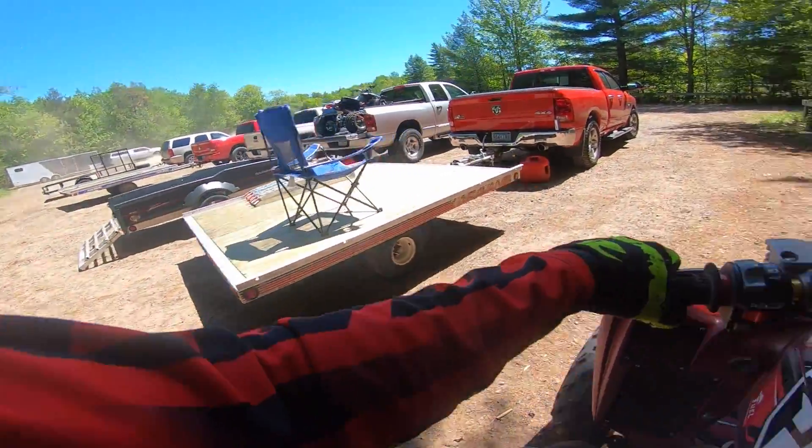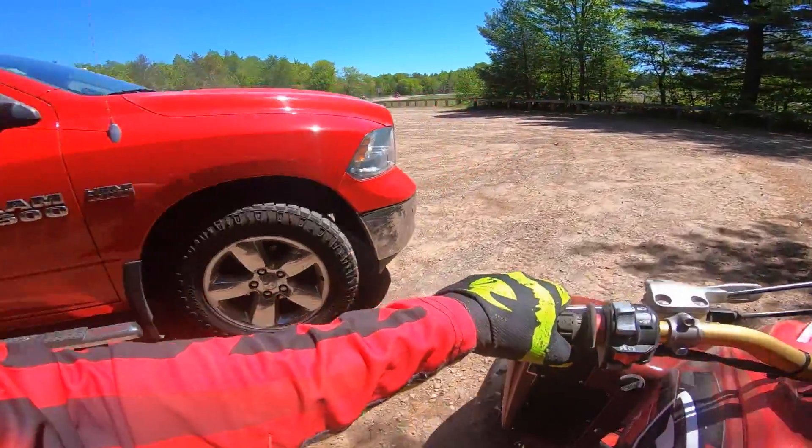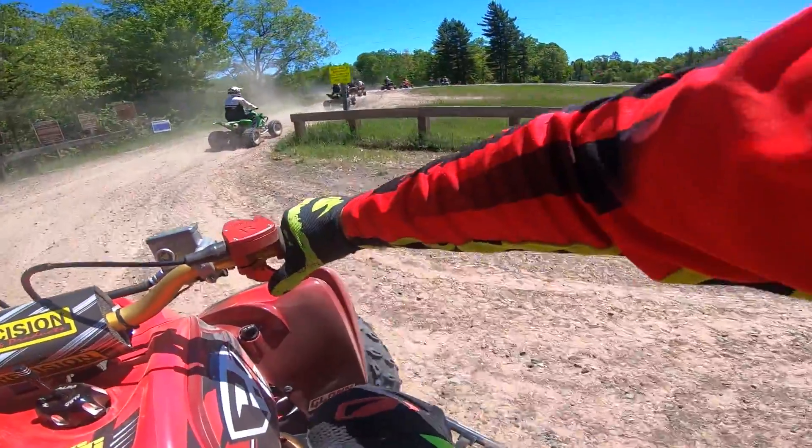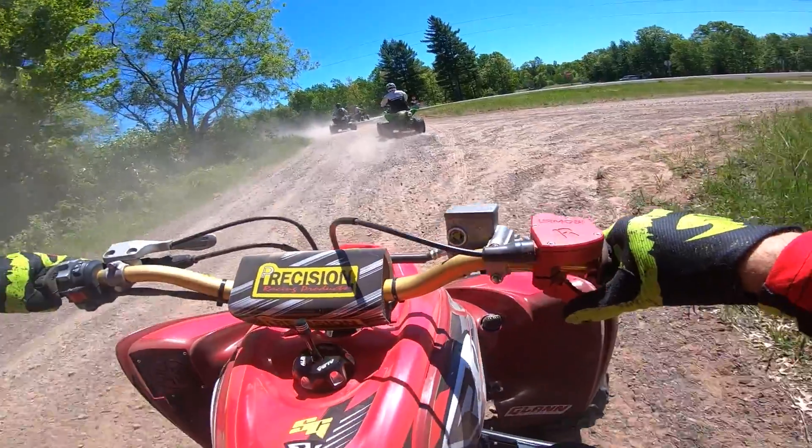Big grip of sport quads, dude. Fantastic. Yes. So cool.